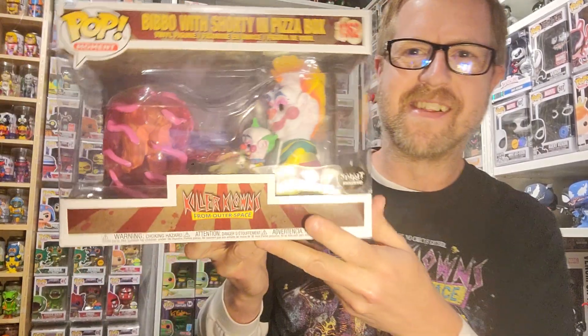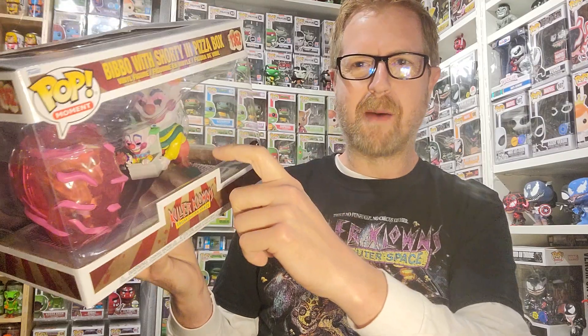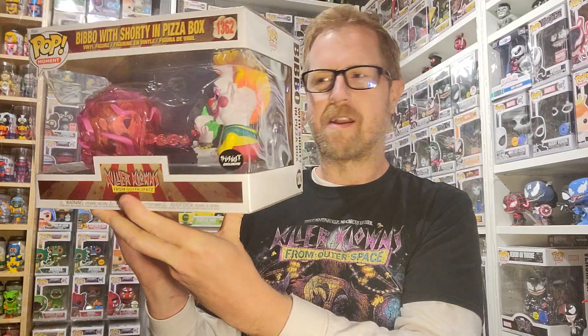Oh, that's awesome — look at that! Oh, that's so cool! This is such a great scene in the movie. I can't believe they did a moment of this. I love when she opens the door and the little shorty here pops out of the pizza boxes and then shoots her with the cotton candy gun — a great moment! I'm gonna actually probably take this one out of the box because I think it just needs to be taken out to really look at the details.